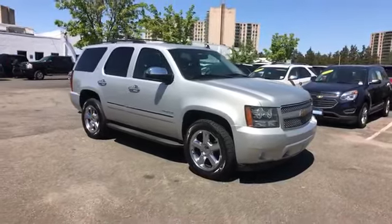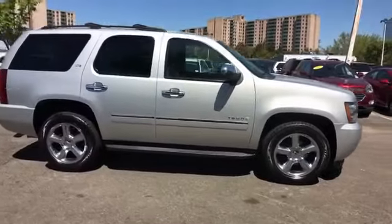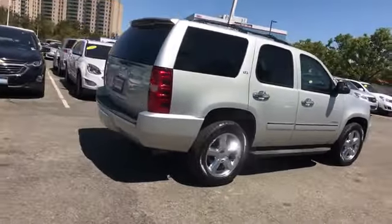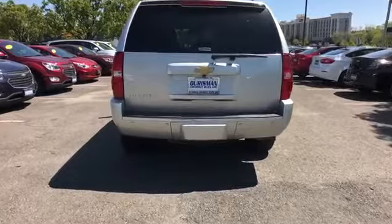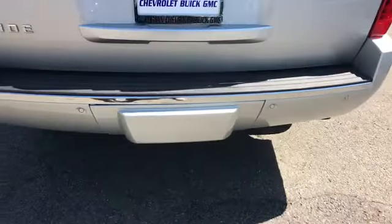2013 Chevrolet Tahoe. This SUV offers space as well as power and performance. Fall in love with its many extra features, which include the following: side view mirrors with turn signals, satellite radio, navigation, premium sound system, and multi-zone air conditioning.